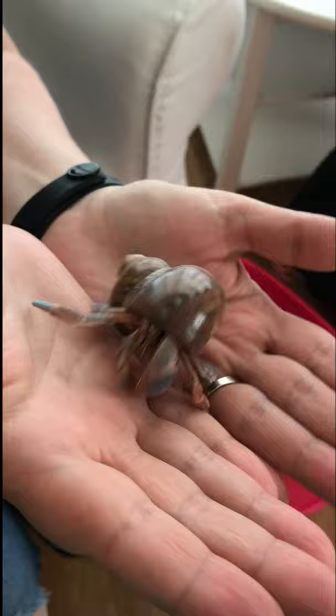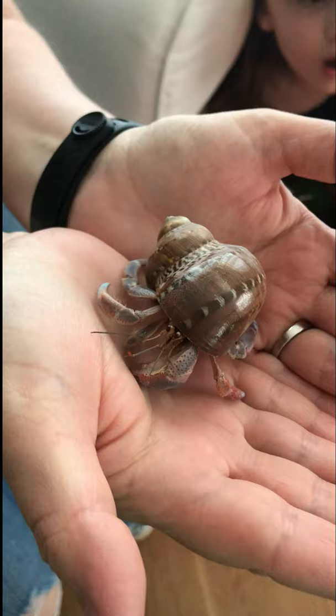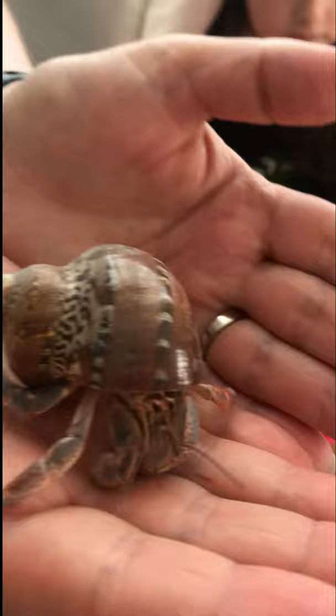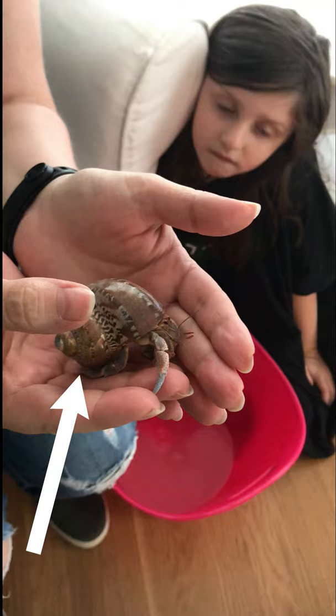Don't do bad stuff to her or she will pinch you, but not all hermit crabs pinch. So this is Juliet. As you can see, she has this beautiful shell, and this shell helps protect her — just like how our skin helps protect us.